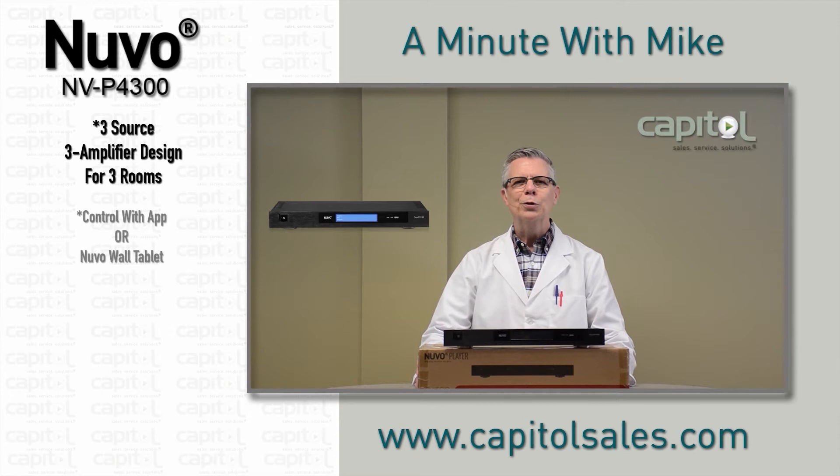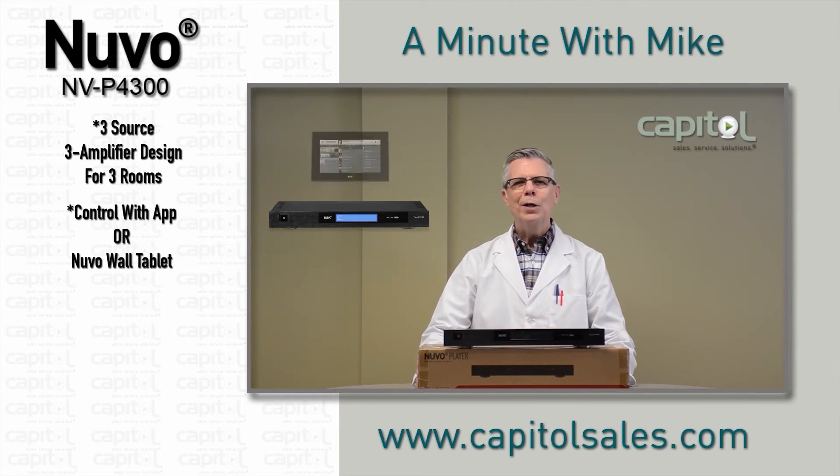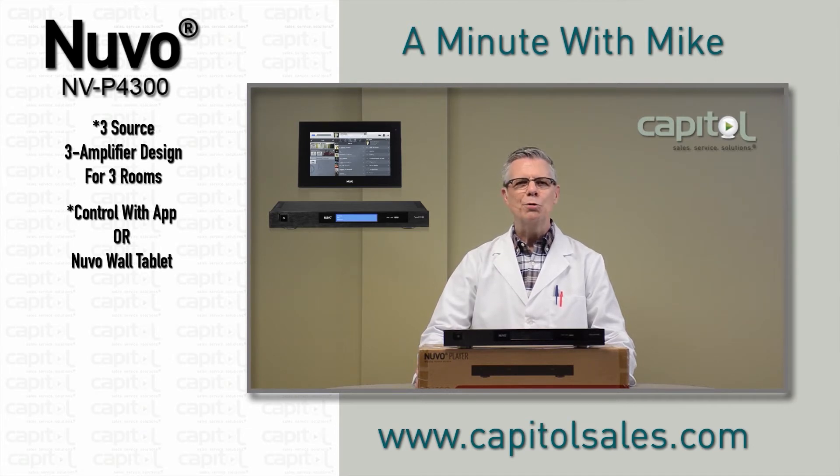Control each zone with Nuvo's easy-to-use app, or add the new P30 fully functional 7-inch Android wall tablet to give you convenient fixed in-wall control of your system.